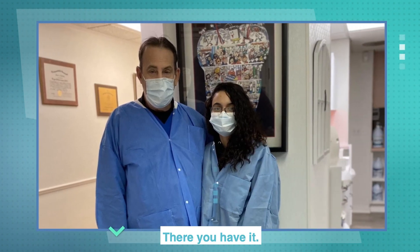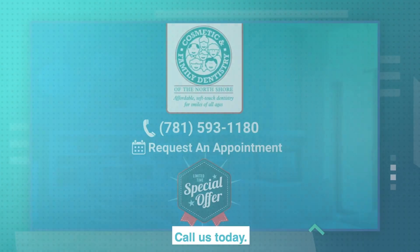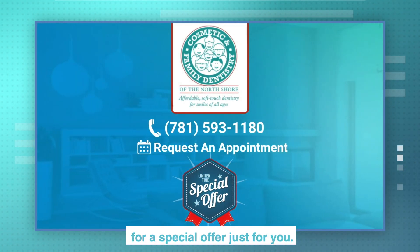There you have it. We're back in business and ready to take care of all your dental needs. Follow us today, make your appointment, and mention this video for a special offer just for you.